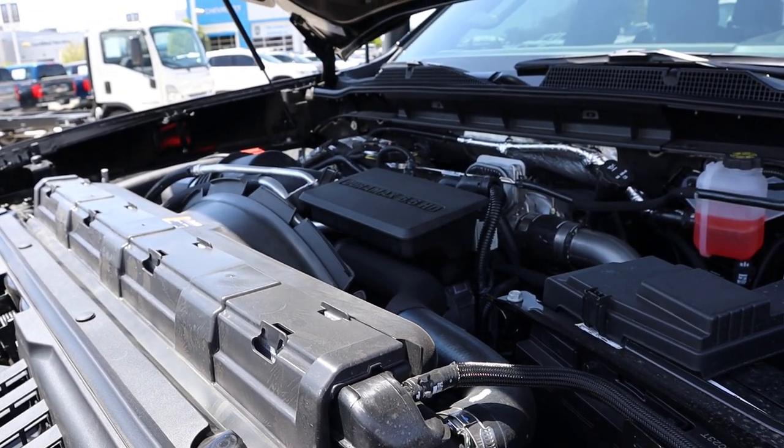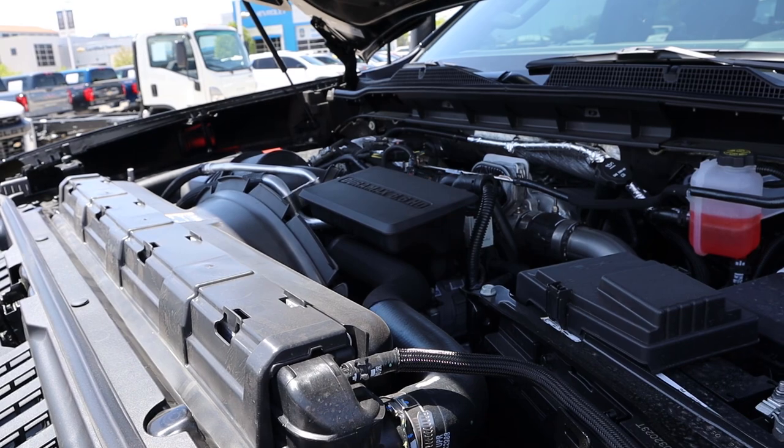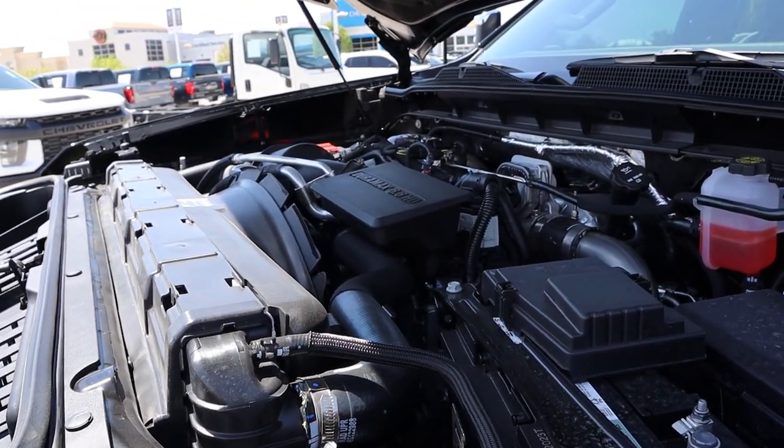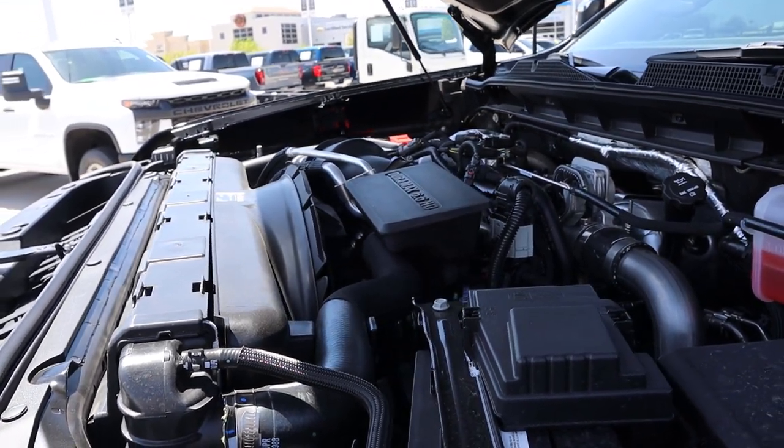Powering this truck is the 6.6 liter Duramax diesel that goes through a 10-speed automatic transmission. Power outputs are 470 horsepower and 975 pound-feet of torque.